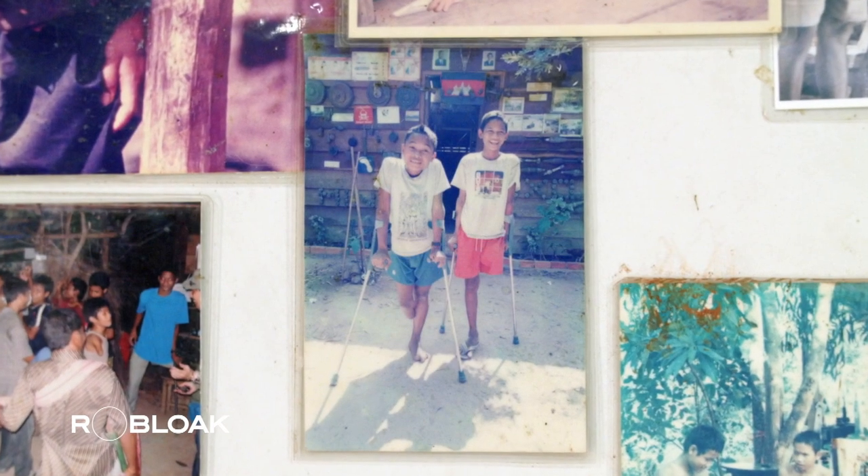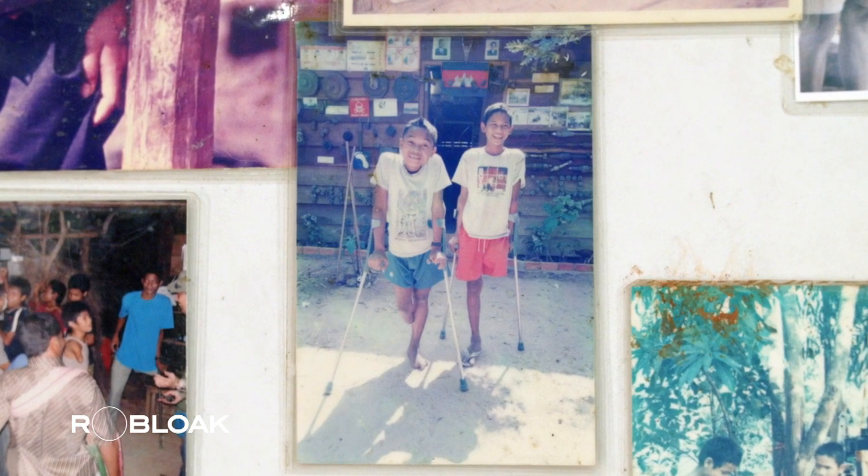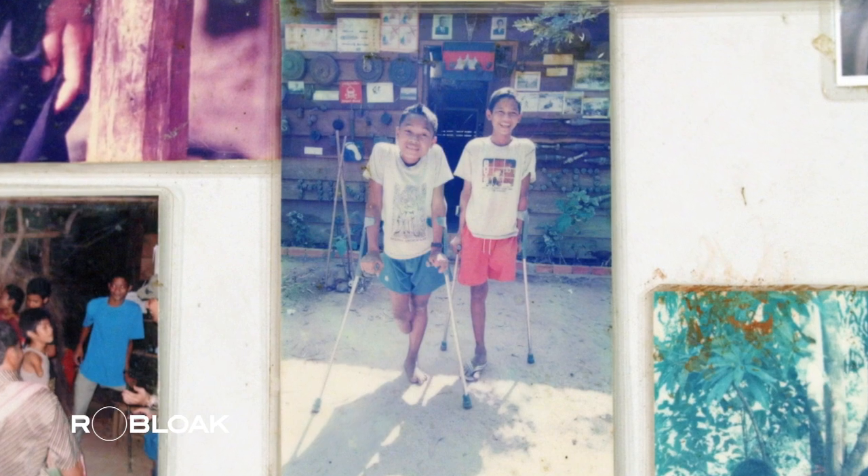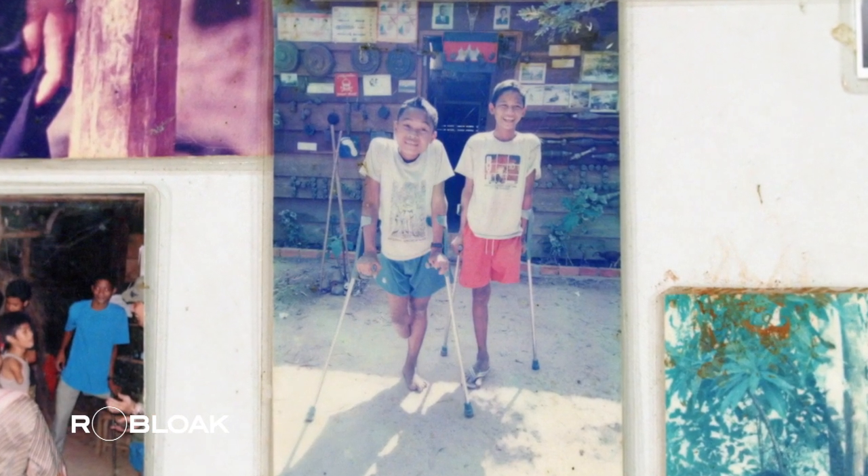It's estimated that one in every 230 people in Cambodia has been disabled by landmines laid during past conflicts. Even though the wars ended over 30 years ago, landmines and other types of unexploded ordnance remain scattered across nearly half of the country.